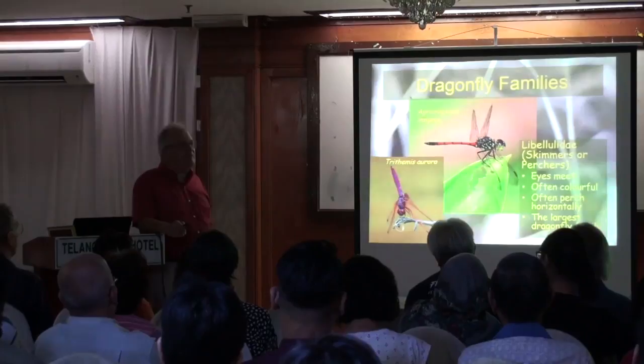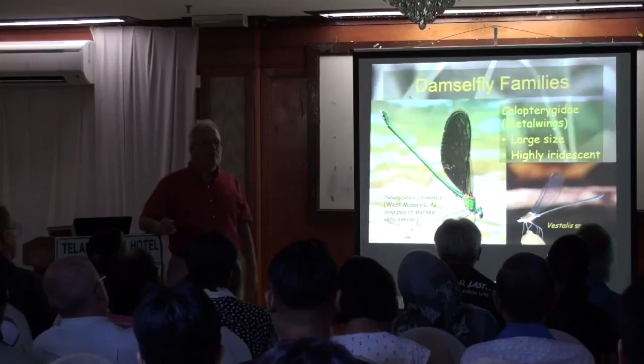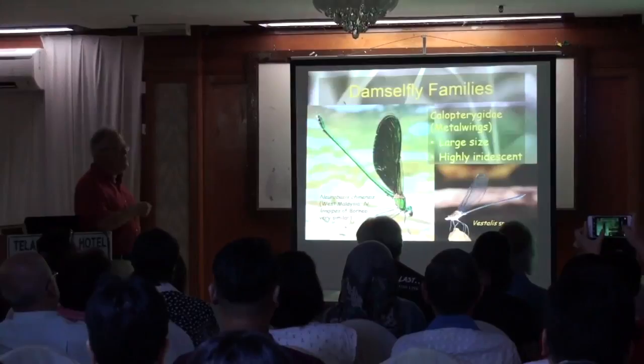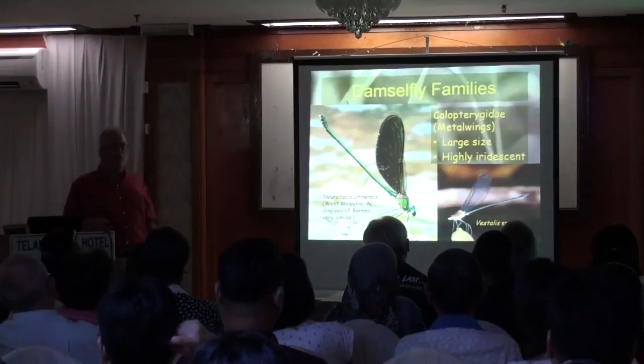Now let's look at damselflies. Damselflies are a lot more difficult than the dragonfly families, so I'm not going to go into a lot of detail. But there are three different groups it helps to at least be aware exist. Just look through the very beautiful damselflies that live on streams: the Calopterygidae — beautiful wings. They're called metalwings, jewelwings, or sometimes gazelles, or sometimes broadwing damselflies.